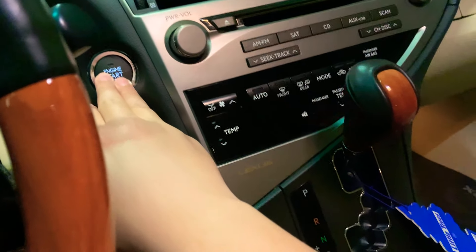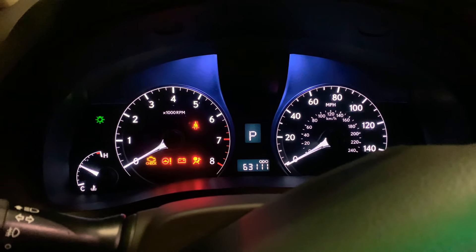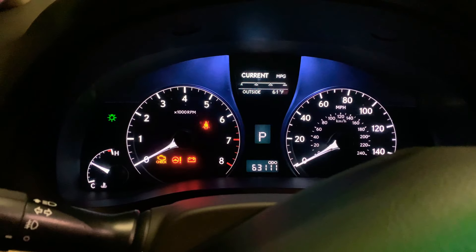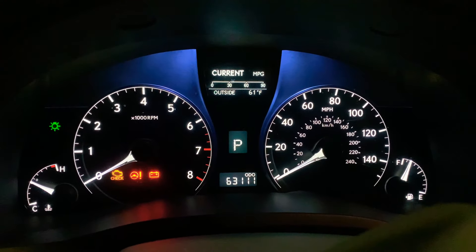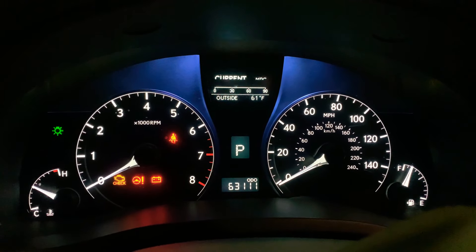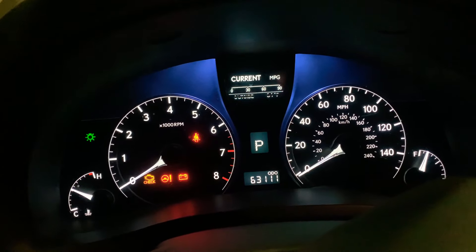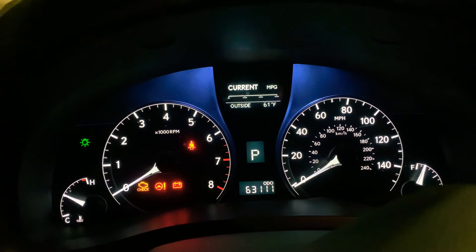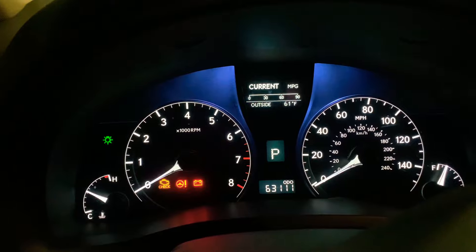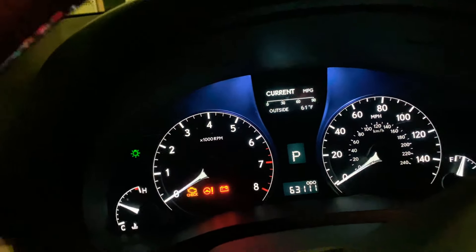We'll just turn on the ignition. I really do love these gauges — they are so clean, simple, and elegant. They're so vibrant as well. And this is something you don't see in the X5. The X5 just has more of an analog-style gauge, with that little orange screen in the middle.